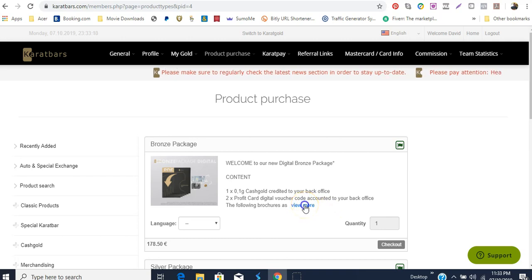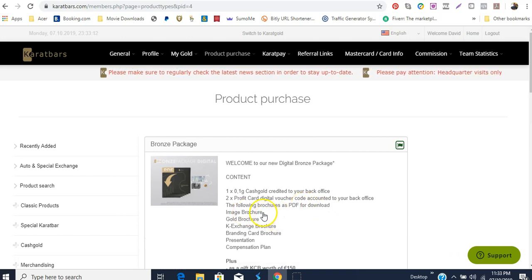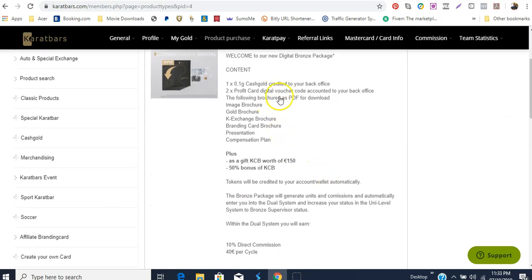You also get image brochure, gold brochure, key exchange brochure, branding care brochure, presentation, and compensation plan. Because we are just getting started and this is just to go through the process of getting your package bought, I'm suggesting that we just leave this one in its digital format. We are told here that we will get a gift of KCB coins worth 150 euro.